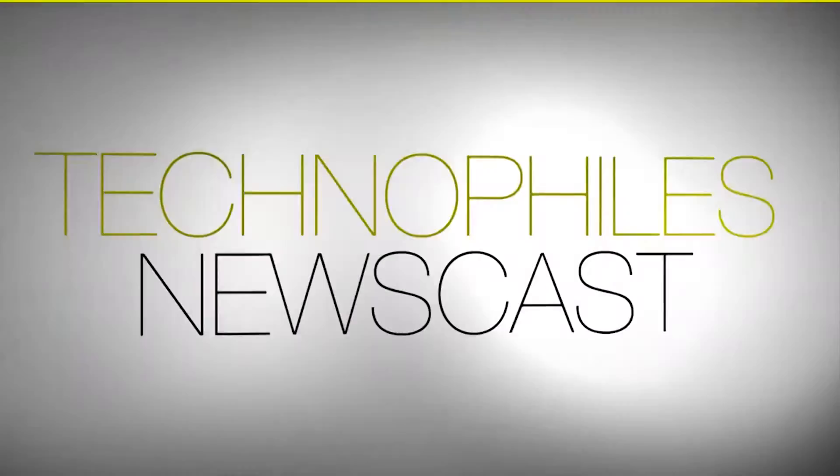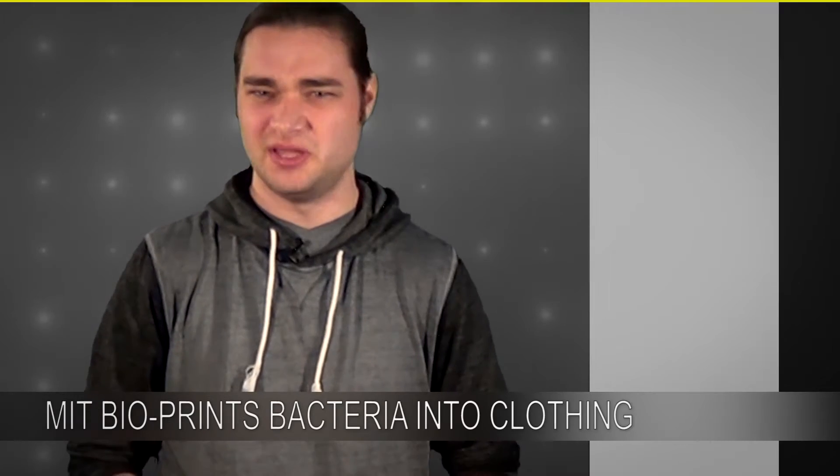Does this shirt make me look fat or is it the bacteria? Hey everybody, I'm Nate Winter, this is the Tech Defiles Newscast, and scientists at MIT are making clothes out of beans?